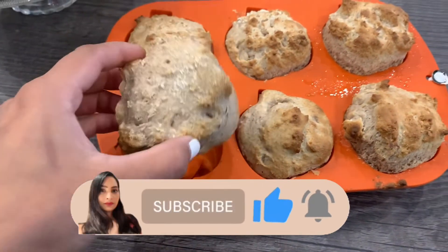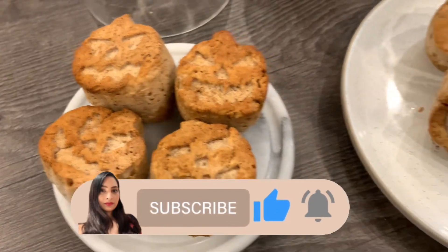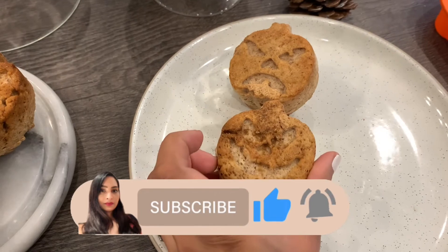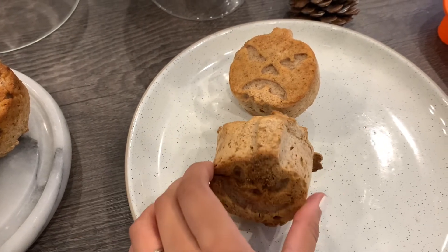I think these cinnamon scones turned out really well — comment below on what you thought of these scones. If you do end up making them, do remember to tag me on Instagram at Puja Parmar, I'd love to see your scones.